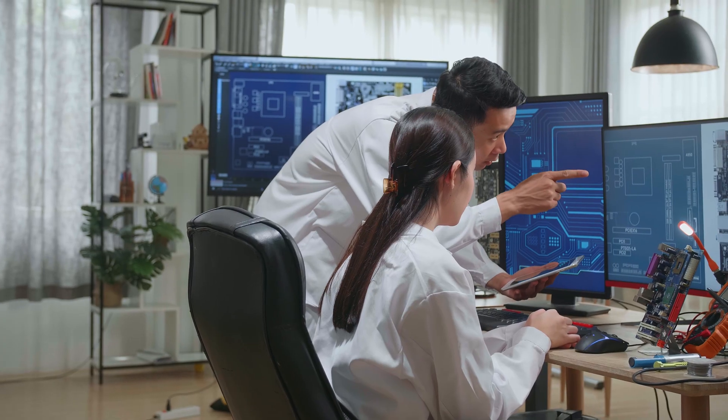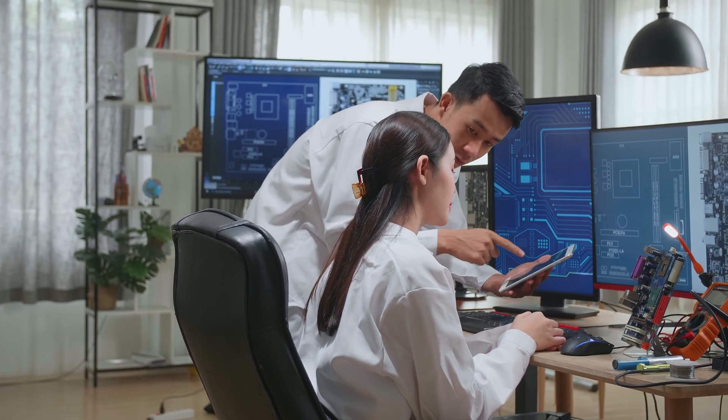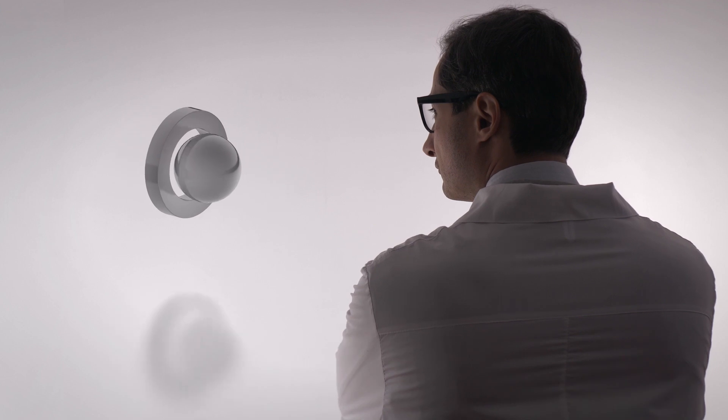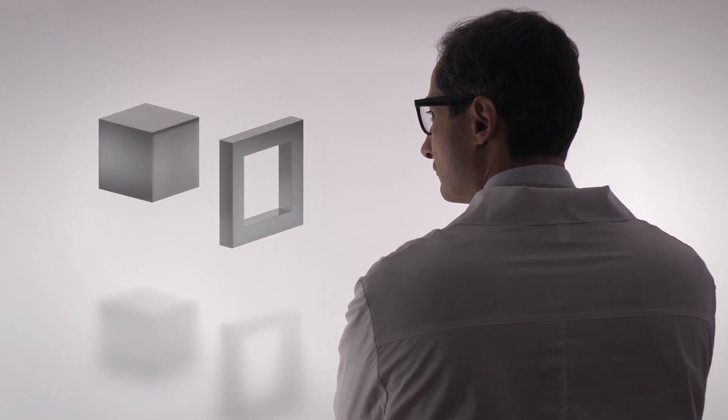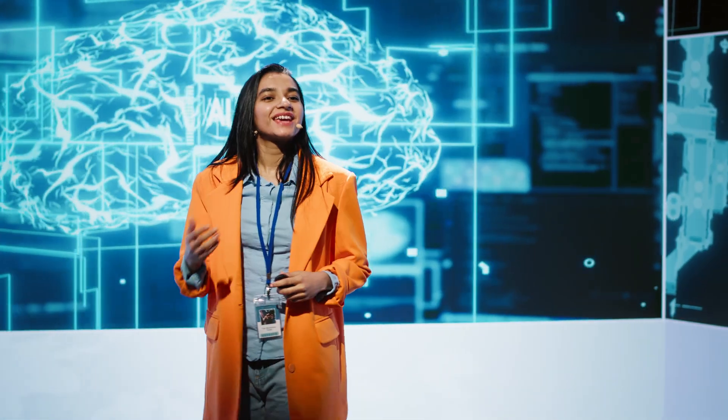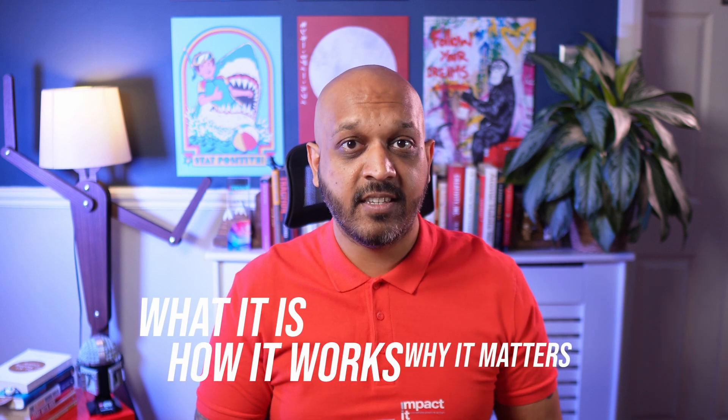A team of researchers just built a microchip that can learn by itself — not learn as in run AI models. It literally modifies its internal structure to improve performance based on experience. It's called a self-learning memristor, and it might be the most brain-like piece of tech we have ever made. Today I'm going to walk you through what this chip actually is, how it works, why it matters, and how it fits into the larger movement towards neuromorphic computing — hardware that mimics the brain. This isn't a theoretical leap; it's real hardware in the works, and it could mark a turning point in how we build AI systems.